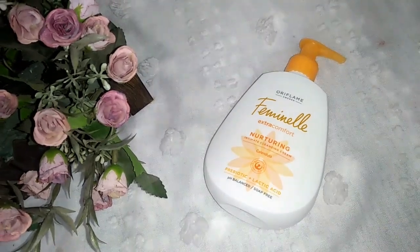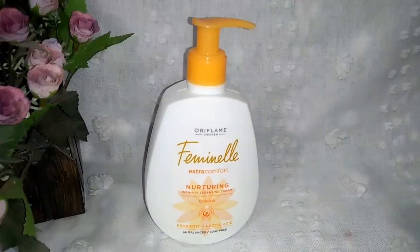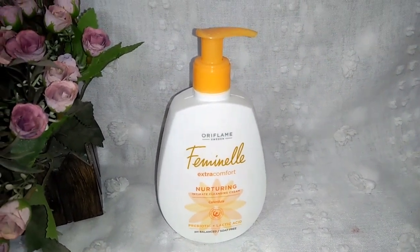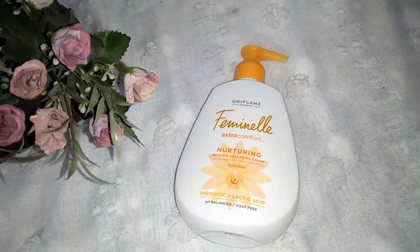When the pH level is maintained, our skin has no infection. Maintaining the pH level is very important for healthy skin, so the ingredients are also the best.